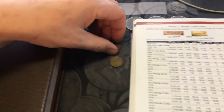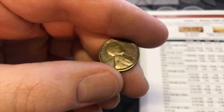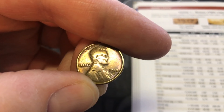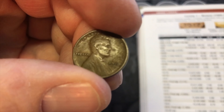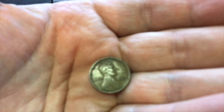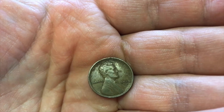I want to show you guys some key date pennies that I picked up at my local coin shop. One of them is a 1913-S — San Francisco — and the other one is a 1910-S. So a 10-S and a 13-S.